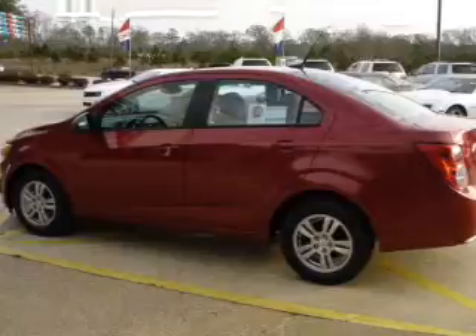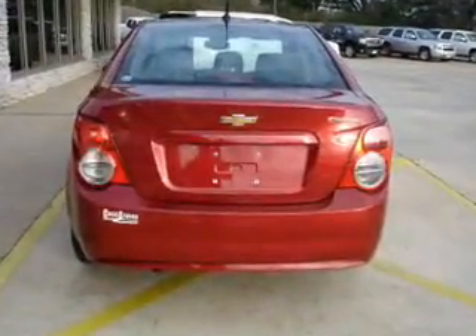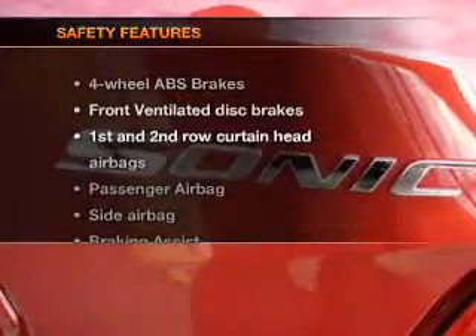Air conditioning, power door locks, power steering, an alarm system, an AM-FM stereo, and an adjustable tilt steering wheel.